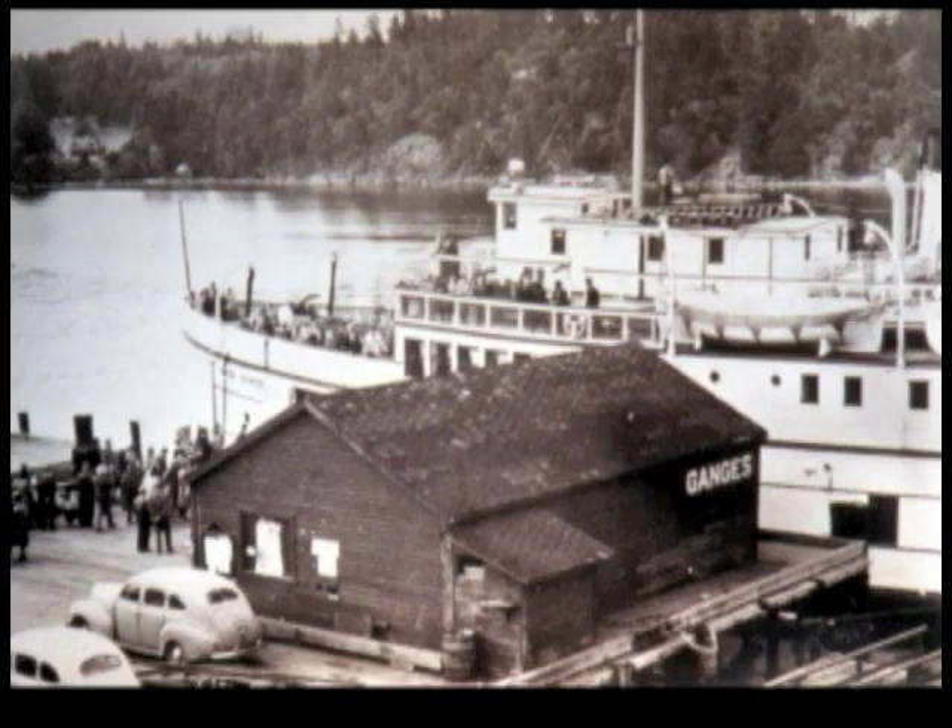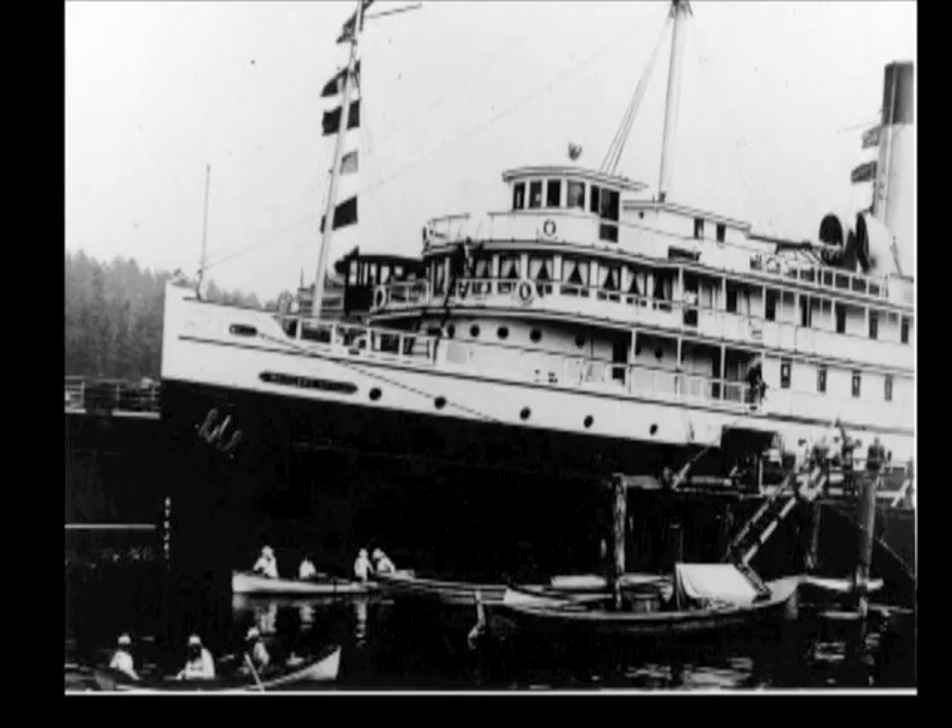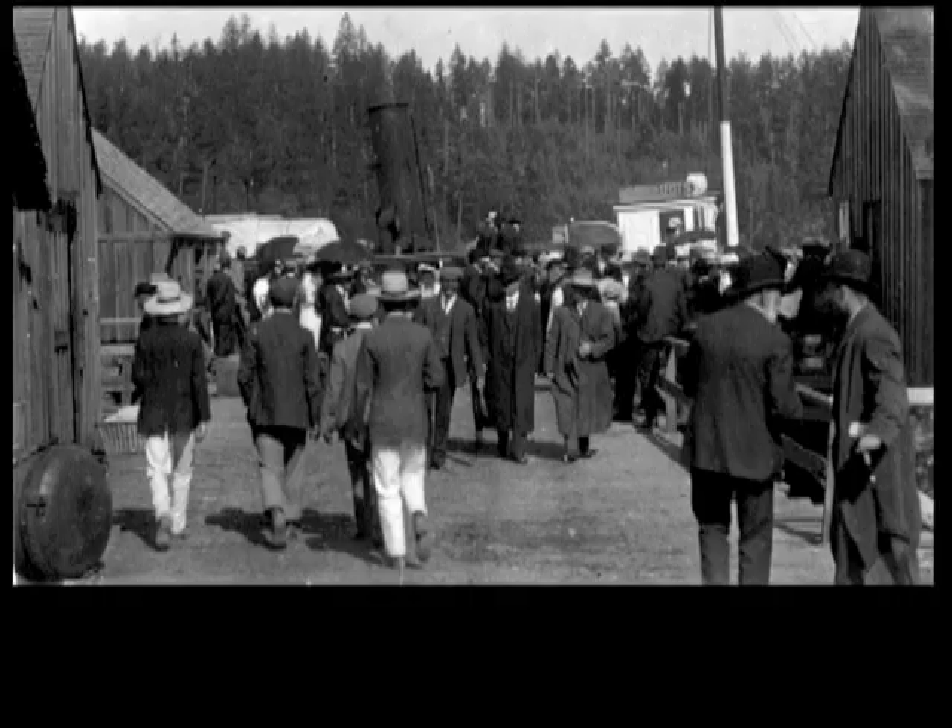Boat days were exciting days because that's when ice cream arrived on the island. We didn't have refrigeration on the island in those days because electricity didn't arrive until 1937. So when the boat came in, it would come in with padded containers with dry ice on the top with ice cream, and it would be taken into Mowat's store and us kids would be lined up to get our fix of ice cream.